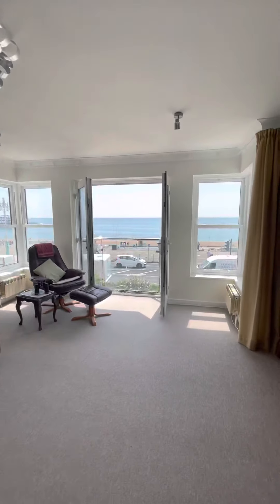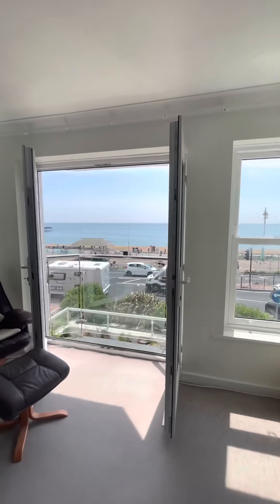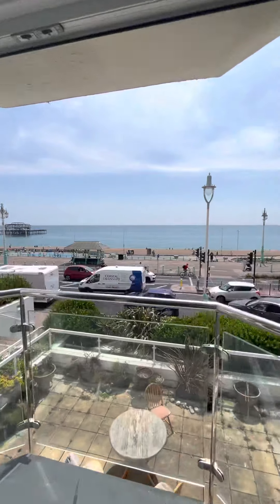This is flat four, Kingsley Court, on the first floor in Hove.